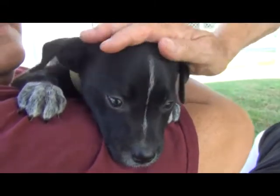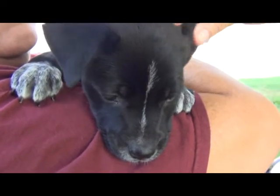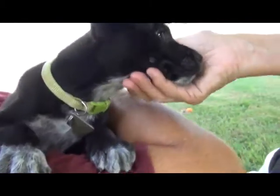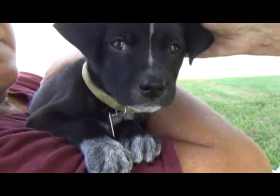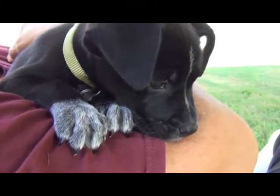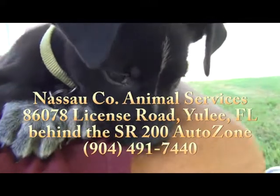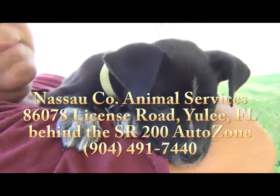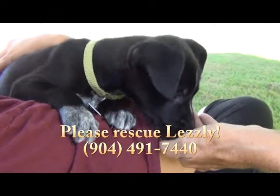She's asking you to come rescue her and give her a forever home. In return, she'll be just as cute and sweet as can be. Being as young as she is, you can mold her into the well-behaved, beautiful dog that you want. This is Leslie and she is at Nassau County Animal Services on State Road 200 in Yulee, Florida, behind the AutoZone store. Please come see Leslie and brighten her day — and yours too!